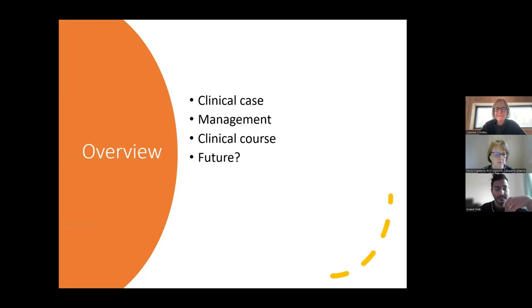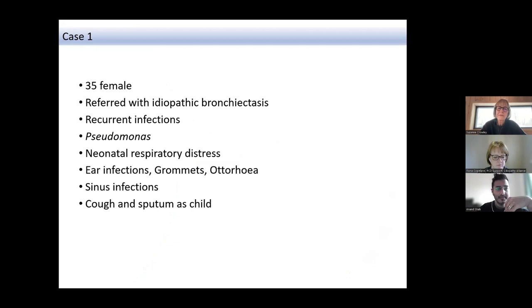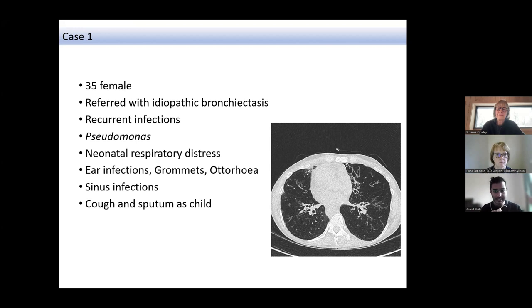This is the case of a 35-year-old lady referred to our center with recurring infections, chronically colonized with Pseudomonas aeruginosa. Going back through the childhood history, there was neonatal respiratory distress, a history littered with ear infections, grommets, inflammation of the ear canals, sinus infections, and cough with sputum throughout childhood — but unfortunately not referred until age 35. The CT scan shows a cross-sectional slice of the lungs with evidence of bronchiectasis at various sites and mucus plugging in the smaller airways.